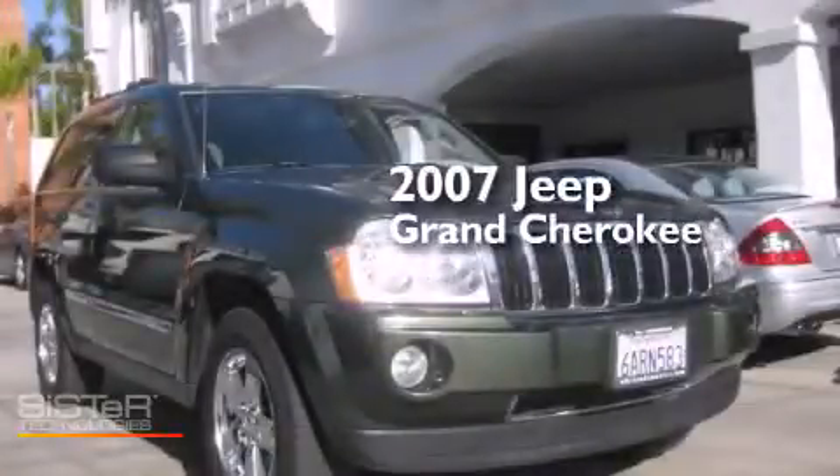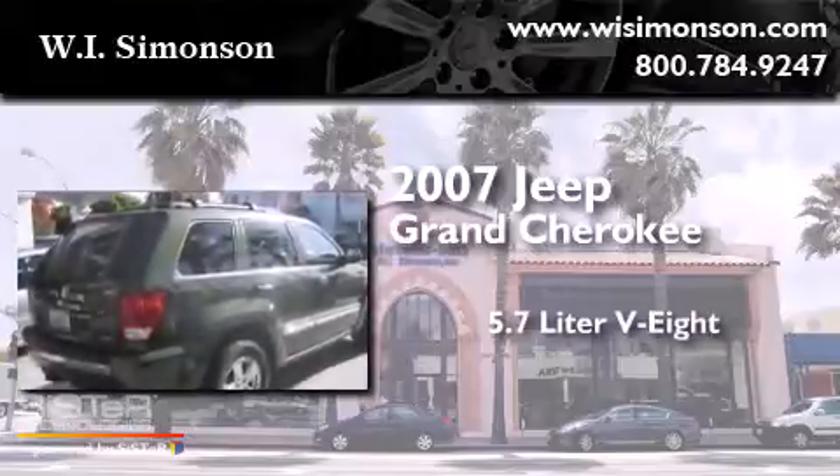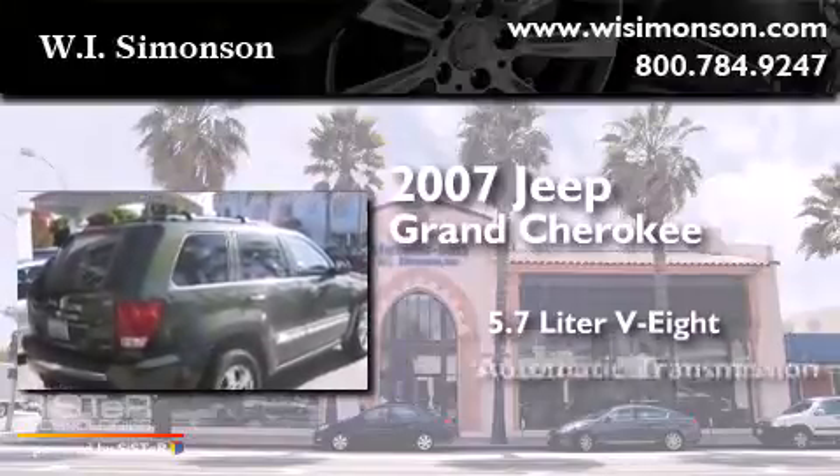This is a 2007 Jeep Grand Cherokee. It has a 5.7-liter, eight-cylinder engine and an automatic transmission.